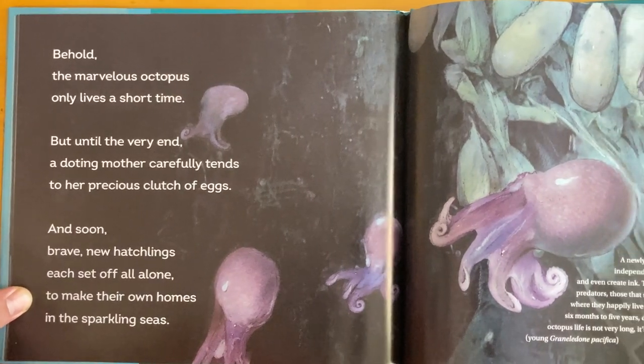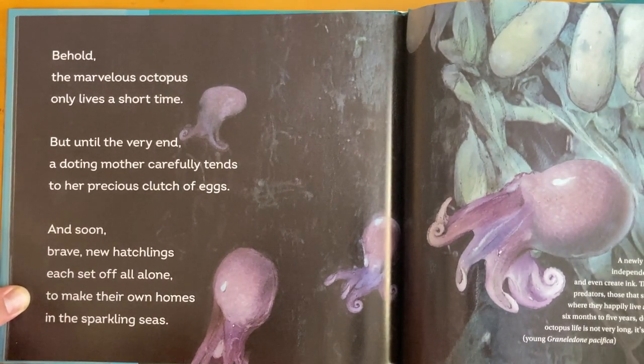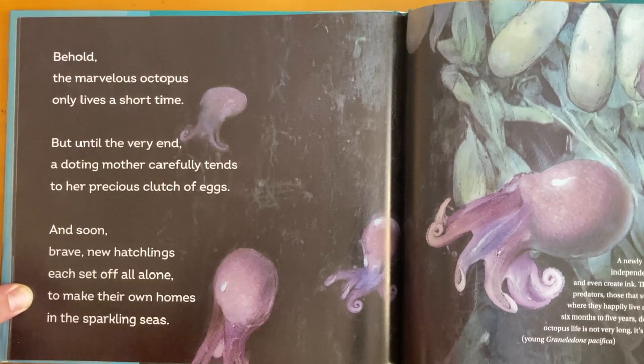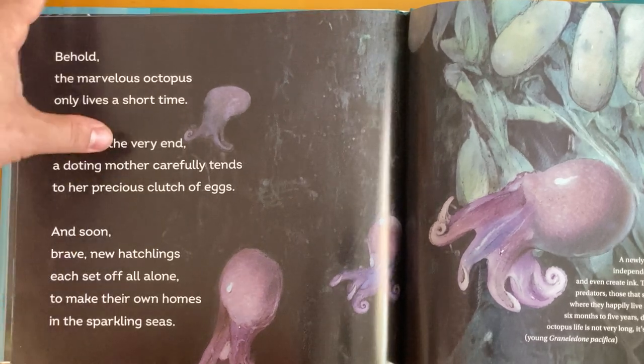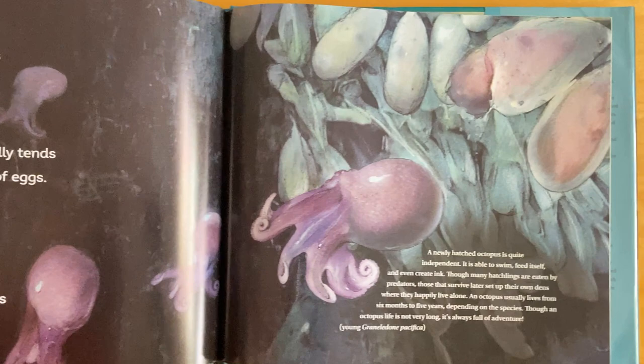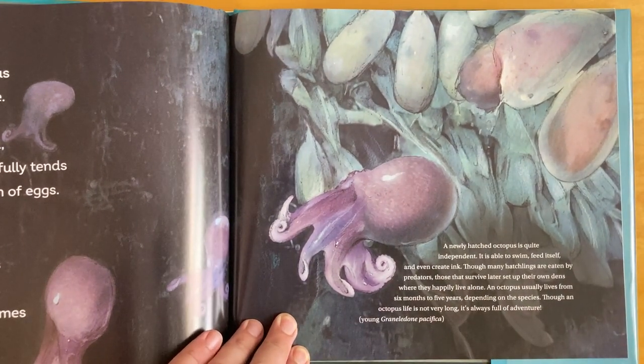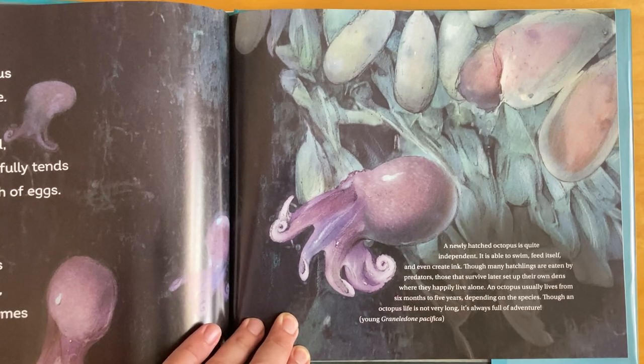Behold, the marvelous octopus only lives a short time. But until the very end, a doting mother carefully tends to her precious clutch of eggs. And soon, brave new hatchlings each set off all alone to make their own homes in the sparkling seas. A newly hatched octopus is quite independent. It is able to swim, feed itself, and even create ink. Though many hatchlings are eaten by predators, those that survive later set up their own dens, where they happily live alone.